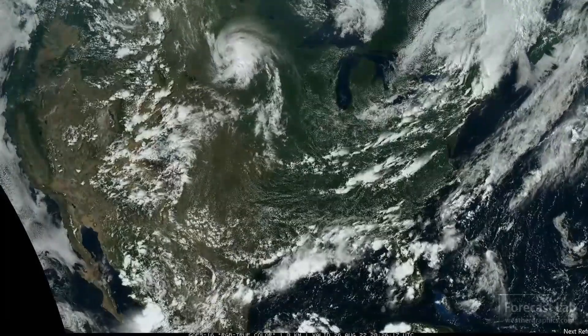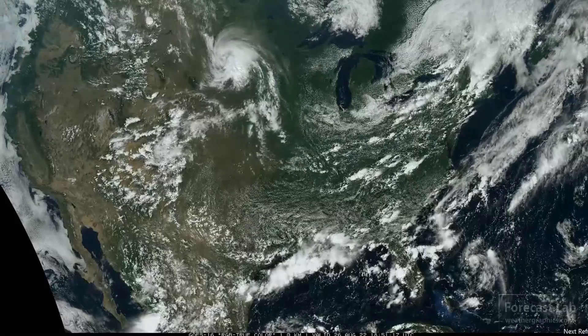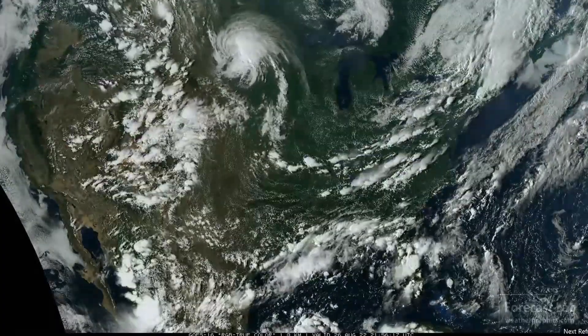There's a lot of thunderstorm activity on that satellite picture, especially in the Rockies, the Gulf Coast, and the northeastern U.S. Let's take a look at that surface map.